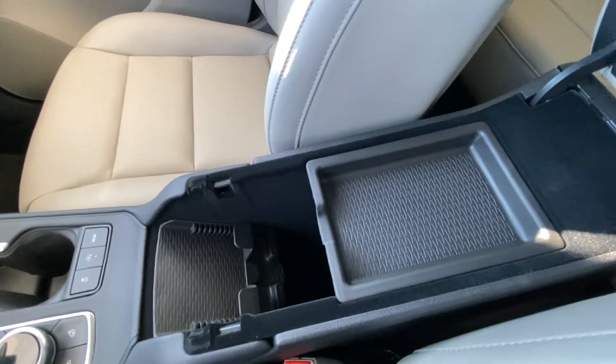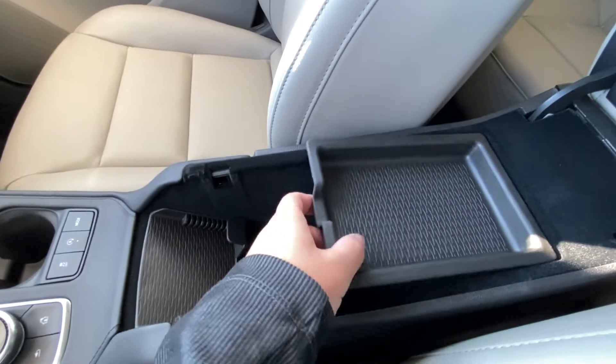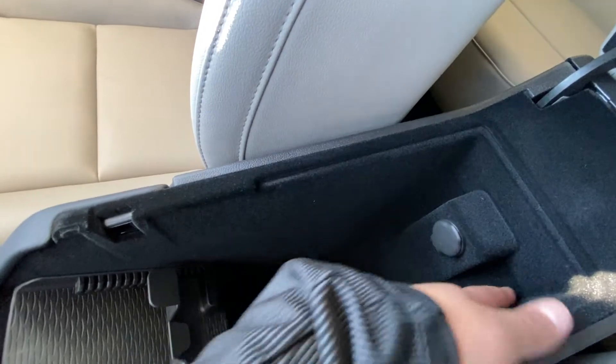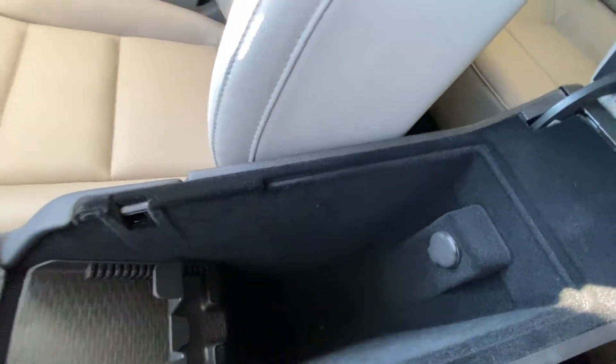Looking underneath the armrest, there's a removable tray. Inside it's all lined with felt — tons of storage space.